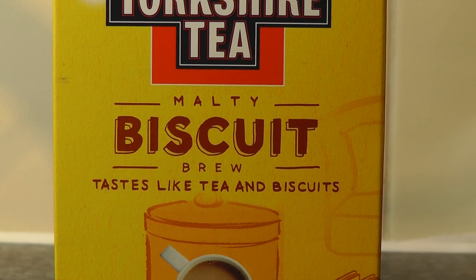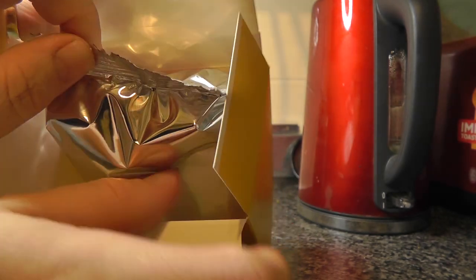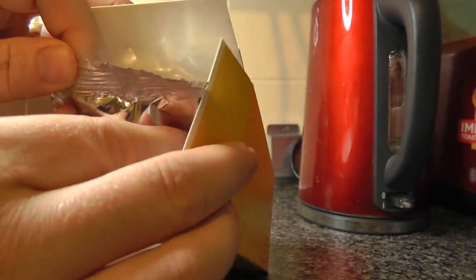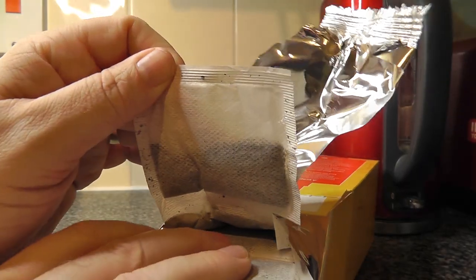So, in the style of the best YouTube videos, we're going to do an unboxing, so let us begin. It comes, like most nice tea, foil wrapped for freshness. However, it is an absolute bugger to get into.